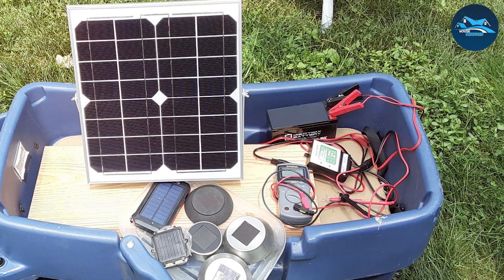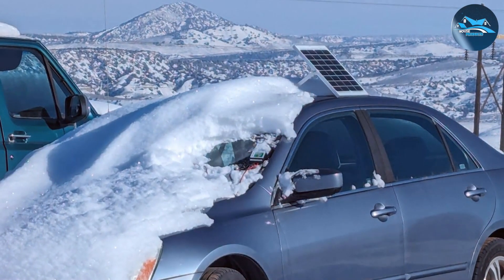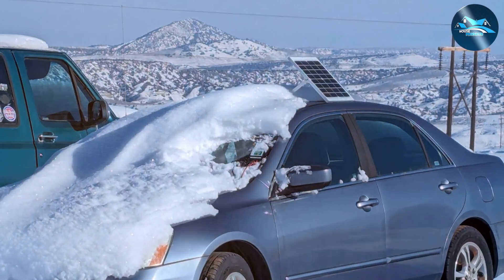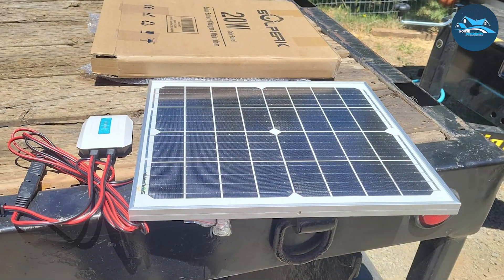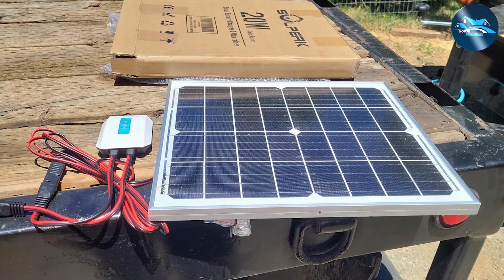Its versatility and ease of use make it a go-to choice for many users. This 20W 12V panel features a compact design that's easy to install, and its lightweight construction makes it portable. Despite its small size, the SOLPERK panel is incredibly efficient — capable of delivering a consistent charge to 12V batteries, ensuring that they're always ready to go when you need them.